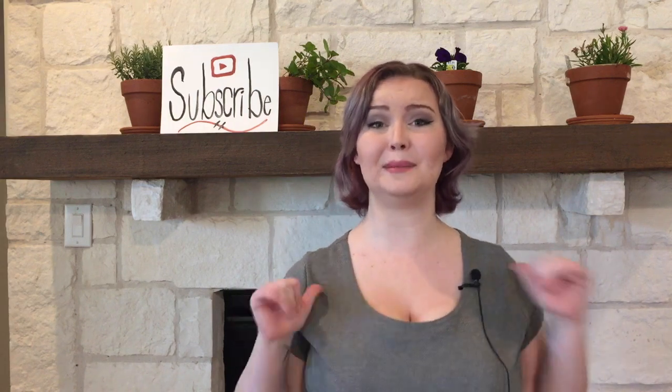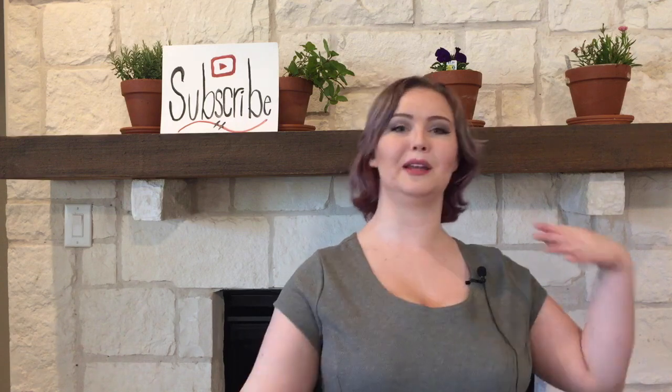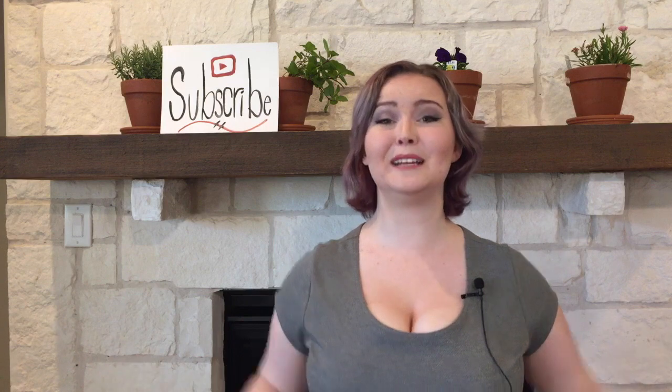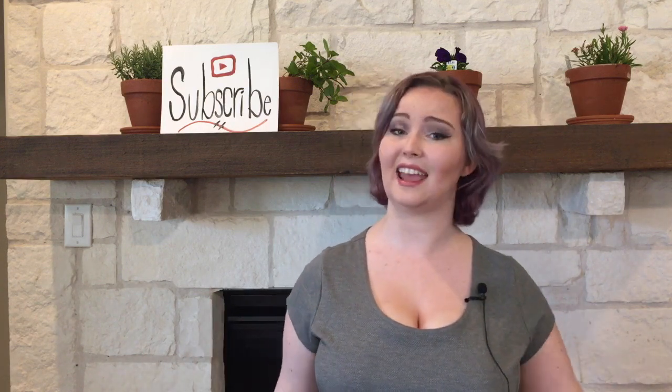Thank you so much for watching. I'm Zombie Zebra, this is Zombie Zoology, and once all of this hubbub is said and done, I will get back to regularly scheduled programming. But for now, I think the most important thing is informing the community about this exciting scientific step forward for all of us. Please be excited with me, and leave any questions in the comments below — I'll answer them as quickly as I can.